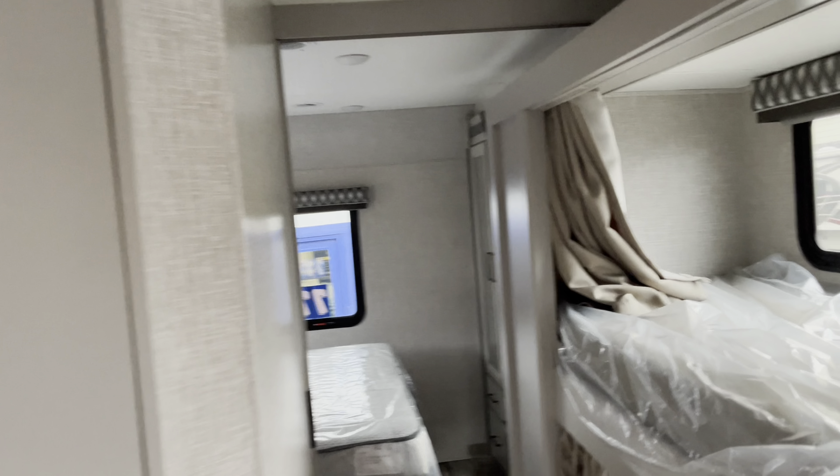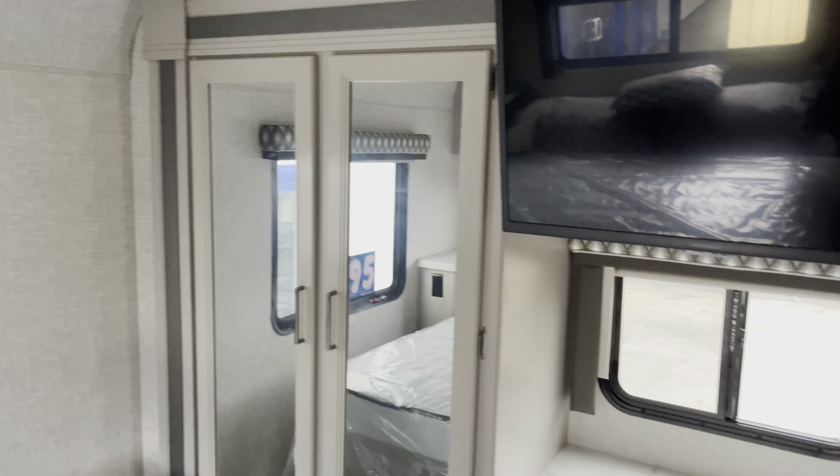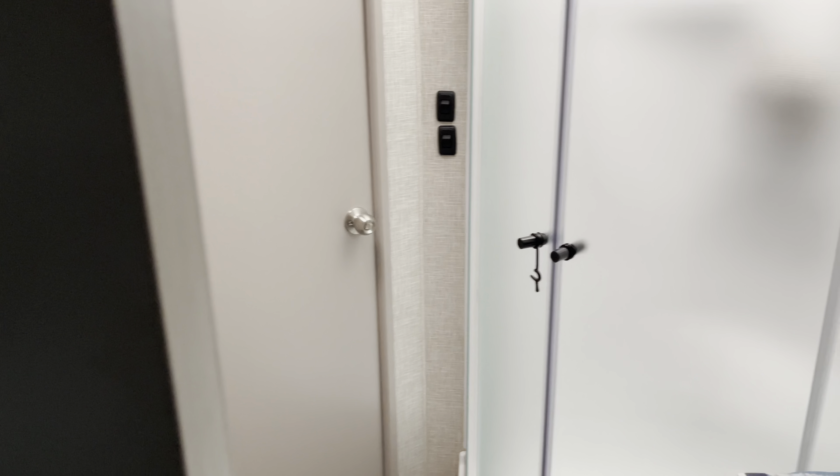The other AC system in the coach is back over here. It also has a TV up front. There are really nice closets over here, charging controls, and access to the bathroom from here.